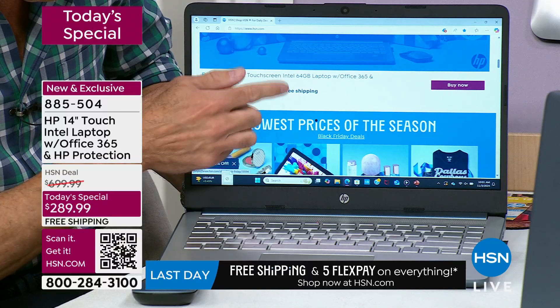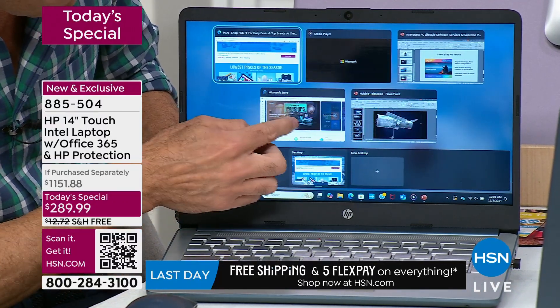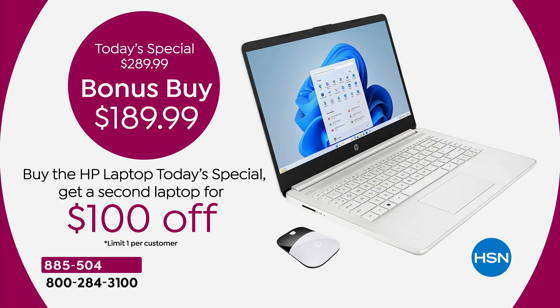But if you want a second one, you have a choice. You can get a second one in whatever color you want and take another $100 off that today's special price. Are you kidding me? Well, let's just sweeten the pot a little bit further. Free shipping — on everything you're buying today. We have FlexPay. You pay a little, you get everything delivered right now.